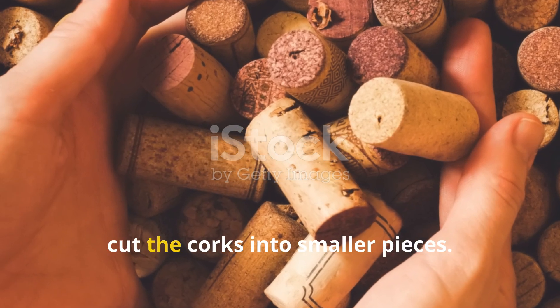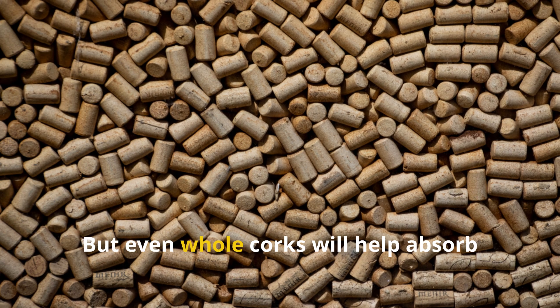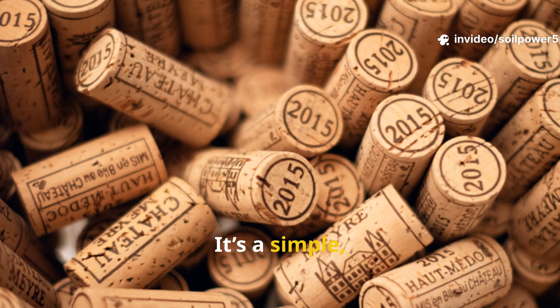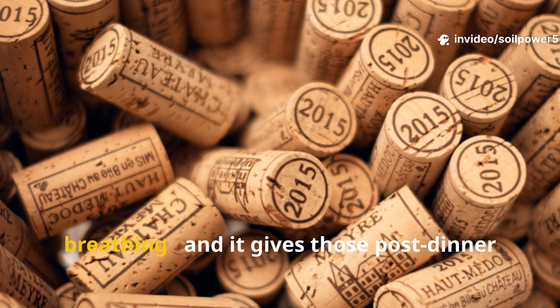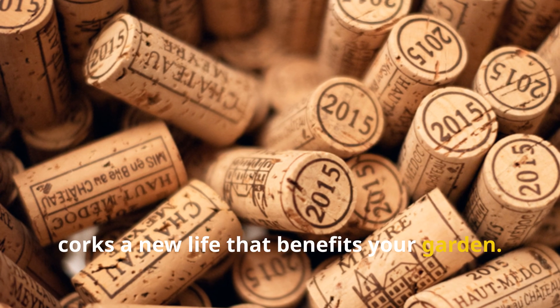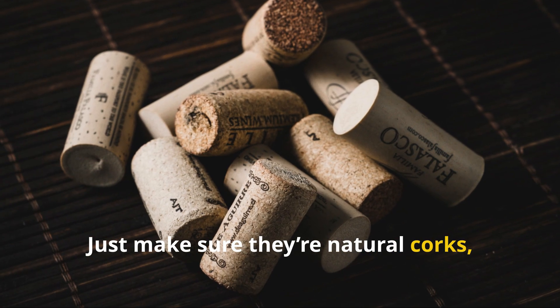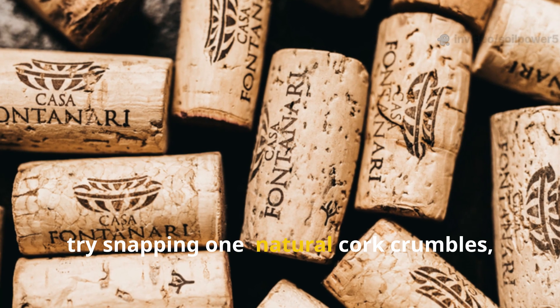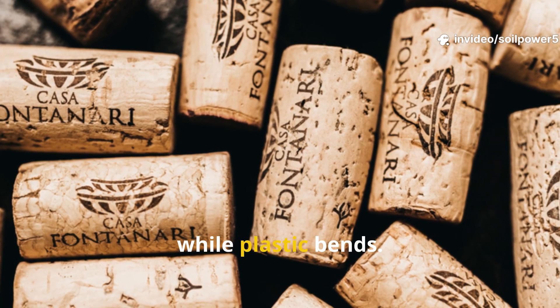If you want to speed things up, cut the corks into smaller pieces. But even whole corks will help absorb excess moisture and release it slowly. It's a simple, elegant way to keep your compost breathing, and it gives those post-dinner corks a new life that benefits your garden. Just make sure they're natural corks, not the synthetic kind — if you're unsure, try snapping one: natural cork crumbles, while plastic bends.